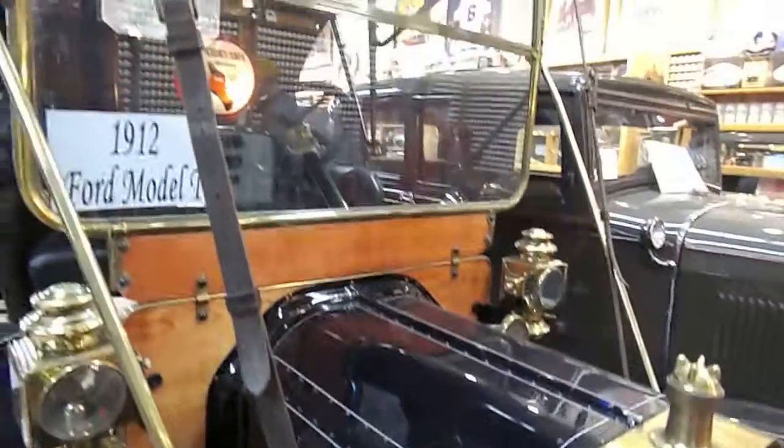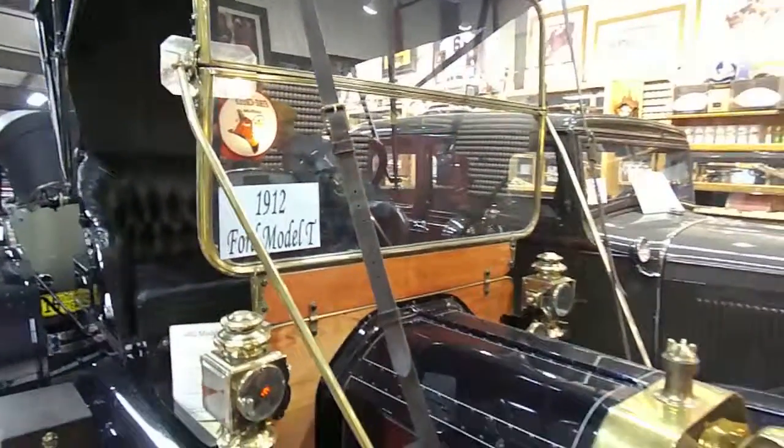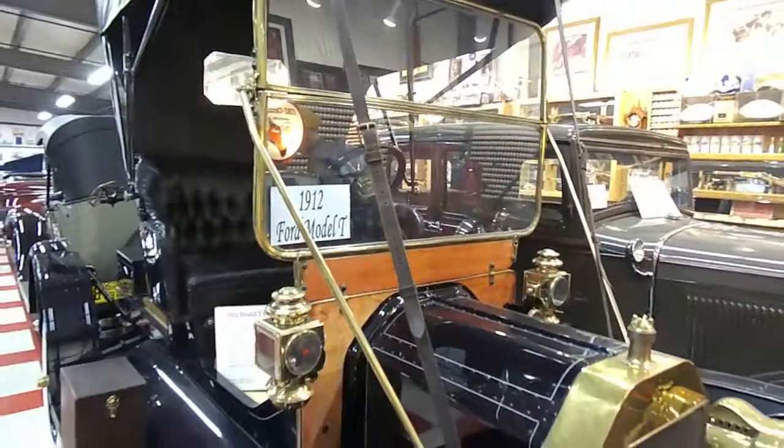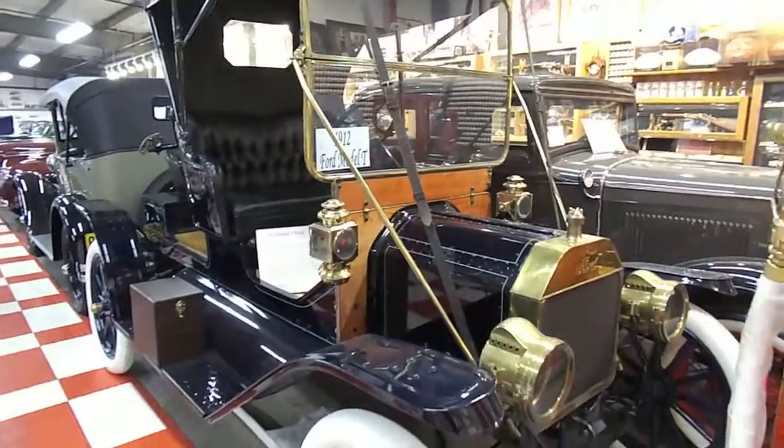This is a perfect museum piece — no apologies on this one. This is a very, very high-end 1912.